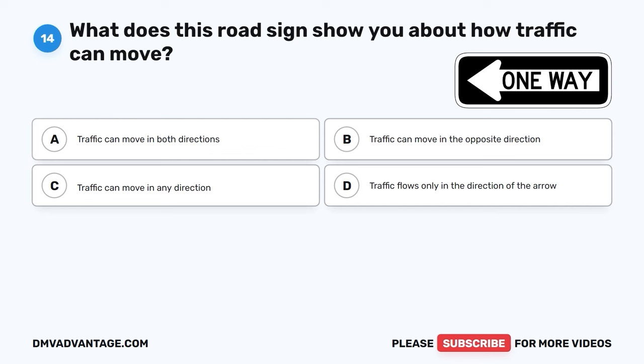The correct answer is D, pull to the right and stop. When you see an emergency vehicle with sirens and flashing lights, you should quickly and safely move your car to the right side of the road and come to a complete stop. This allows the emergency vehicle to pass safely and reach its destination to help others in need.